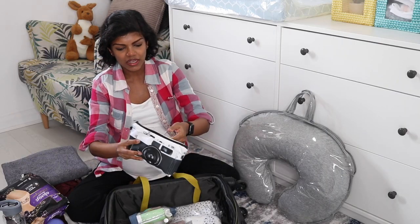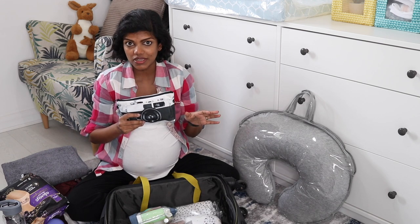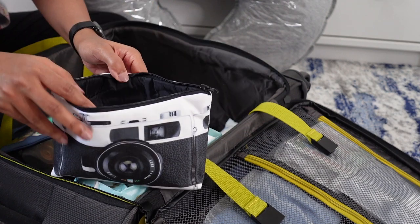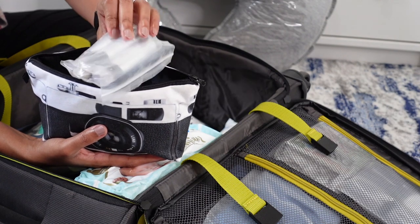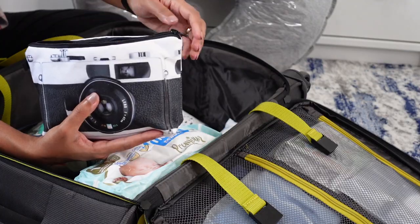In a second pouch I've got some makeup items. There's no judgment when it comes to makeup — it's entirely up to you. It's just a very basic kit: lip balm, powder, mascara, and travel brushes that I always travel with.